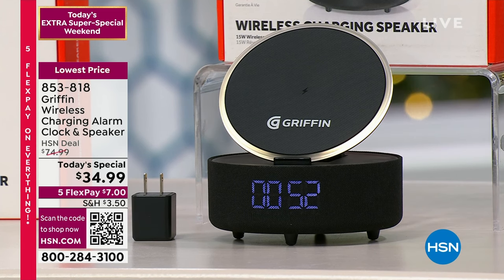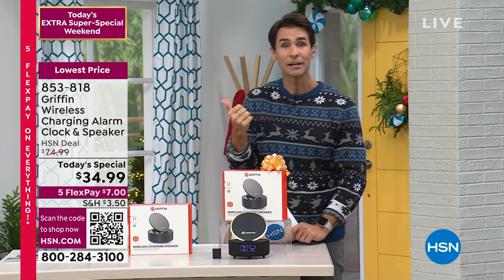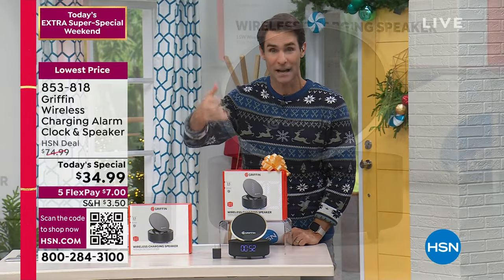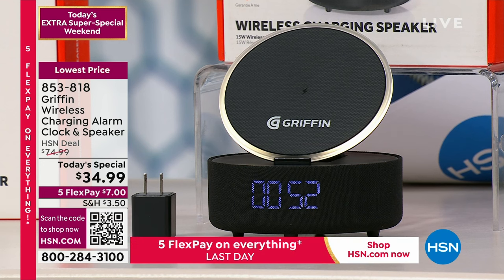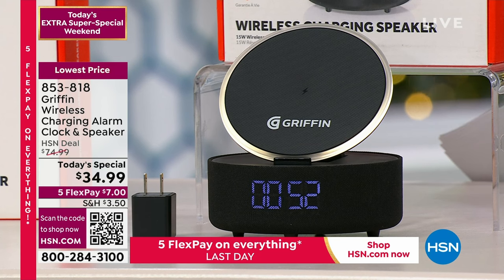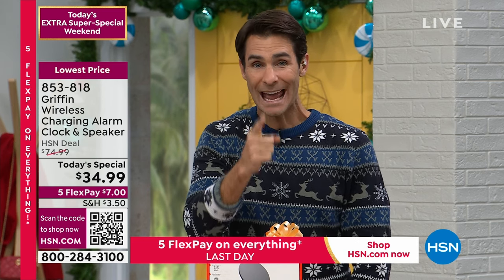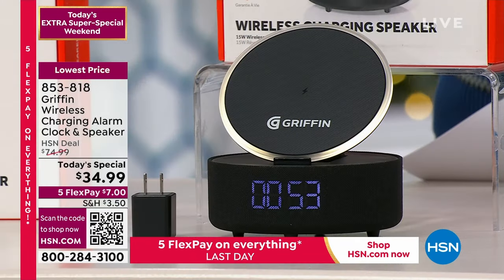I've got two Griffin chargers in my home — one on my side of the bed, one on my wife's side — and we love them, but they're not a Bluetooth speaker, not an alarm clock. This new one replaces those at a Today's Special price of $34.99. If you're buying last-minute gifts, this is the perfect gift for the person who has a cell phone, wants a Bluetooth speaker, and needs an alarm clock. We're down to 800 remaining, and when they're gone, they're gone.